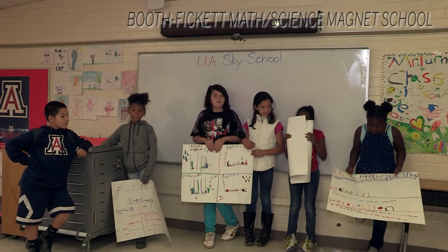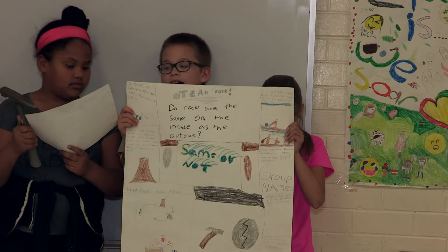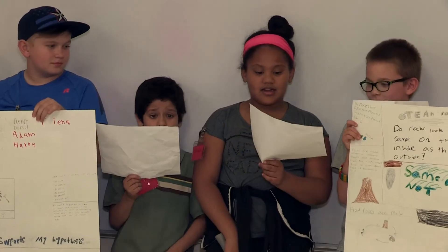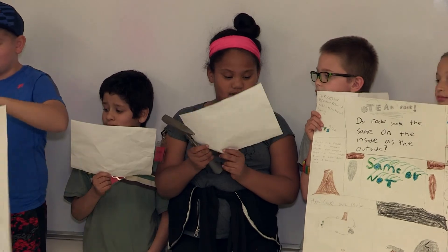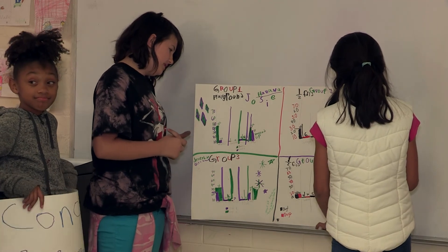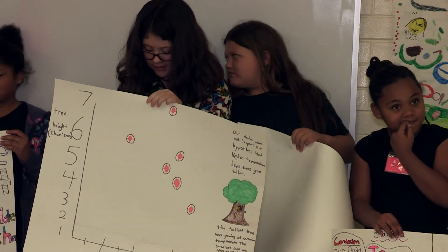How much trash is being littered each day? Our question was: do rocks look the same on the inside as the outside? Our question is: what makes trees different heights? To test our hypothesis, we collected rocks, then we used a rock hammer to break them. On day one, their highest number was 'other,' and they had 46 pieces of trash. The tallest tree was growing at a medium temperature. The smallest tree was growing at the hottest temperature.